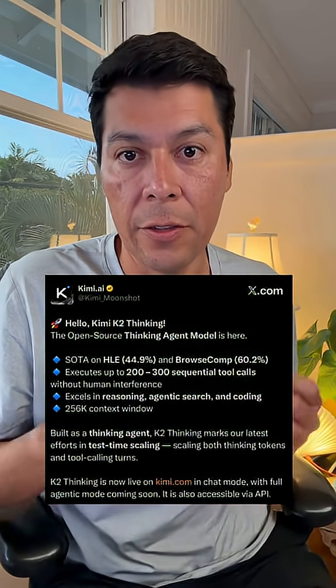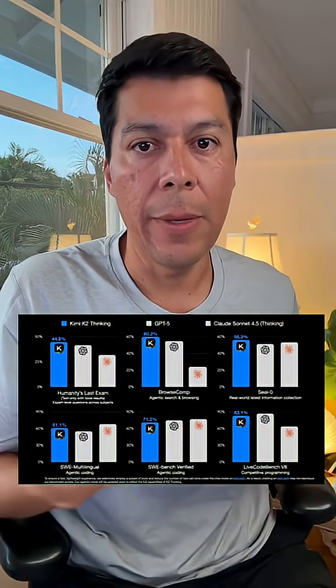This new Chinese AI model just dropped. It's built super different, and let's go ahead and take a look at what's going on here. Some of the initial benchmarks, like Humanity's Last Exam and some of the browsing benchmarks, score higher than some of the U.S. models, and this is really interesting.